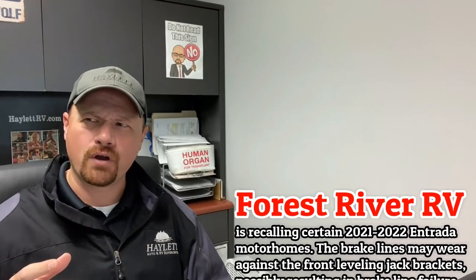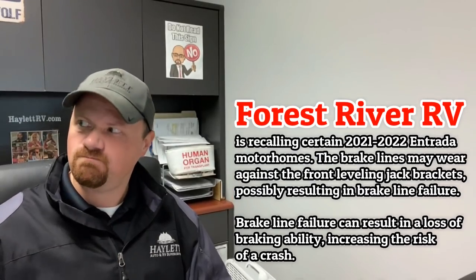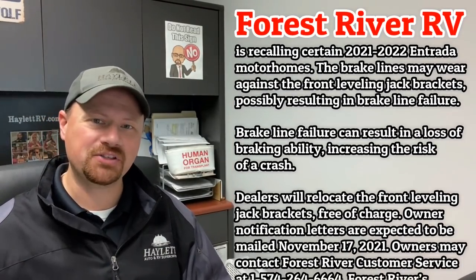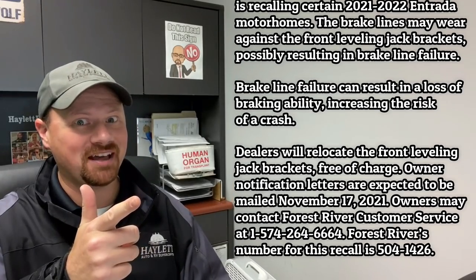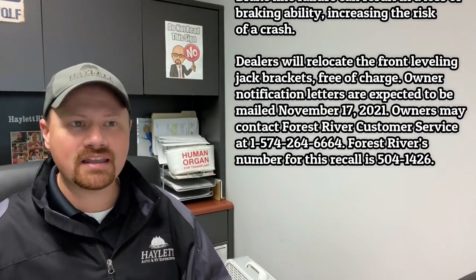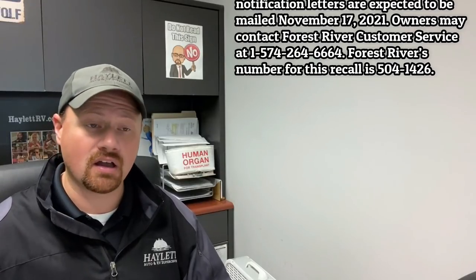Some of the new Forest River Entrada motorhomes have a situation where the front brake lines may be rubbing against their front power leveling jacks, potentially causing wear in the line and causing a loss of brake fluid and loss of braking as a result.